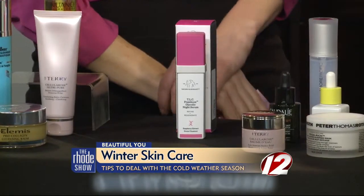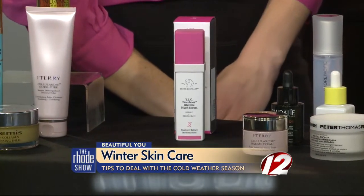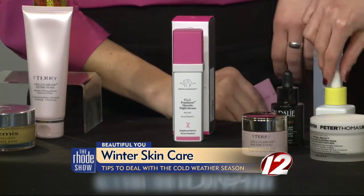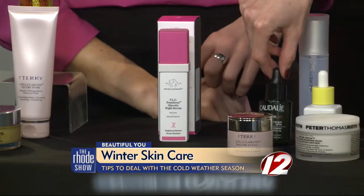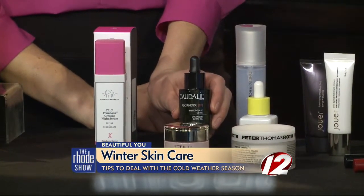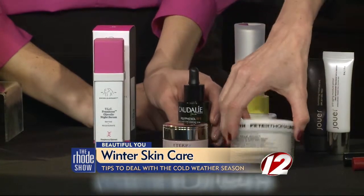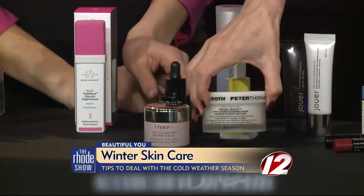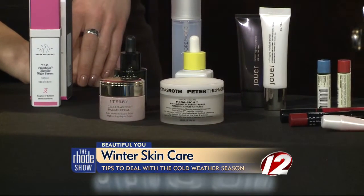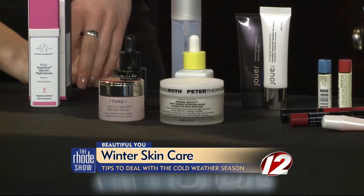You just want to use super rich hydrating moisturizers. I really like oils as well — the Drunk Elephant marula oil, and the Caudalie oil. You just want to take a few drops and really press them into your skin. This is also a great product — it's a sleeping mask that you put on before bed and it does the job overnight. When you wake up, you have super hydrated skin.